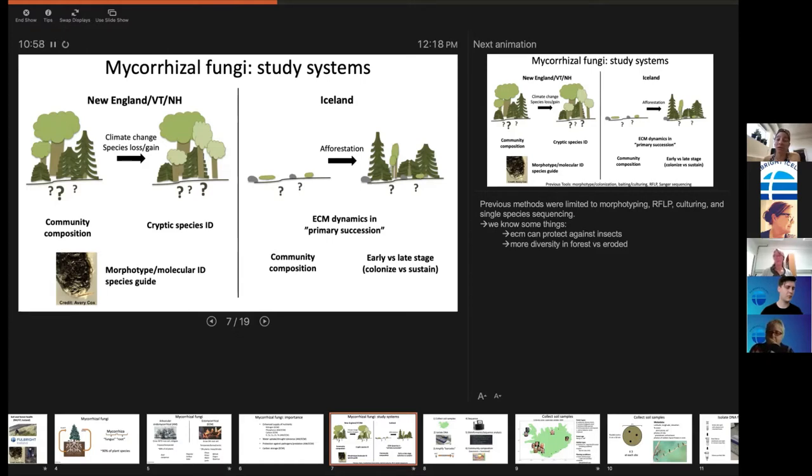I look at two different systems. In New England the goal is to look below ground to understand how fungi change when you go from one set of tree species to another. There are a lot of tree species we're going to lose due to pathogens surviving because of rising temperatures. In Iceland it's similar tools — molecular biology to look at who's there — but the difference is you're going from nothing to something, rather than one forest to a different forest.